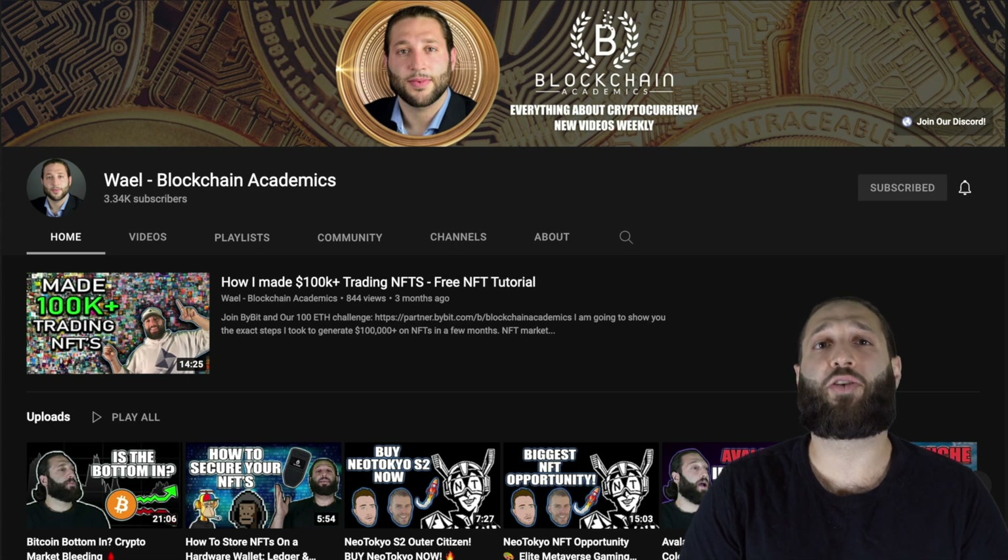Thank you for checking out the channel. Every day we put out a new video about cryptocurrency education, markets, giveaways, and more. Make sure you hit the subscribe button and notification bell so you don't miss out on any content.